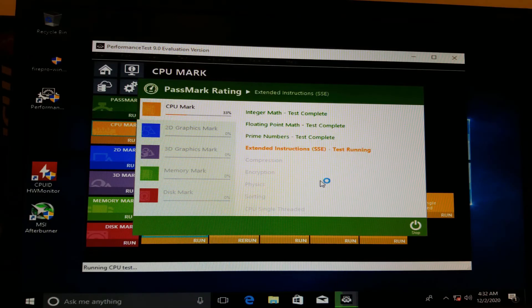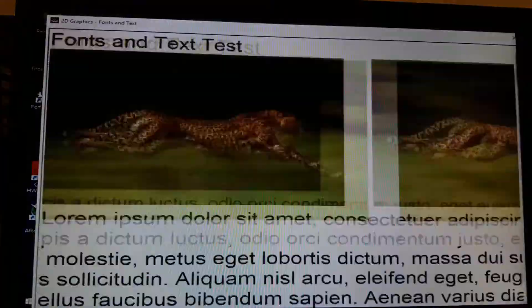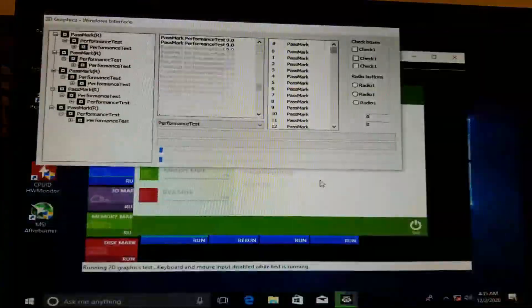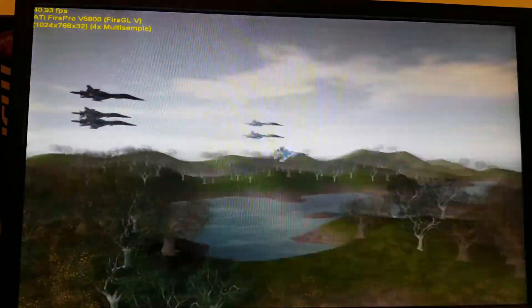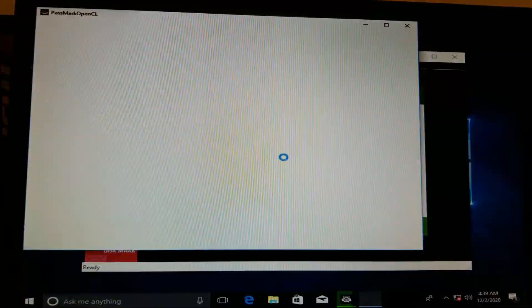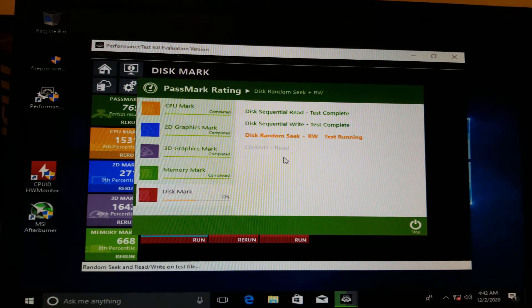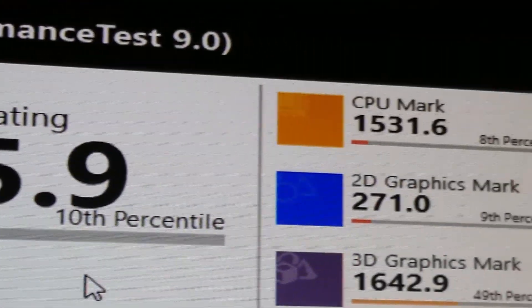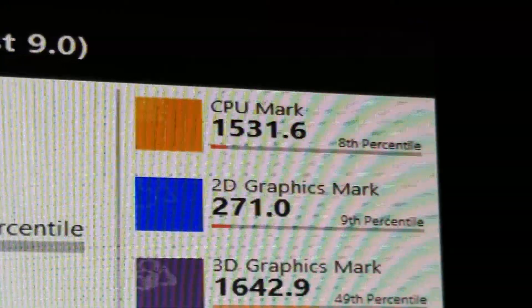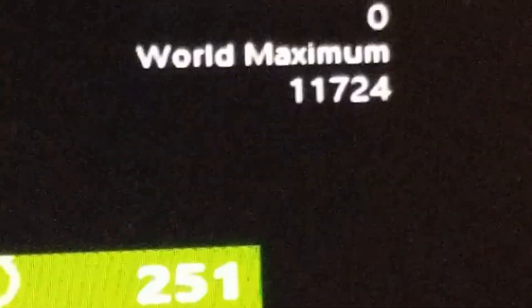The first benchmark I ran on this system was a synthetic one — Passmark Performance Test 9. I chose version 9 instead of the more recent 10 due to 10's lack of support for Windows XP. The only real noteworthy thing from this test was the score penalization received since the monitor utilized could not support the desired resolution. In the end, the overall Passmark rating was 795.9, placing this system in the 10th percentile. Also, how did someone get a score of 0? That's so low it's impressive.